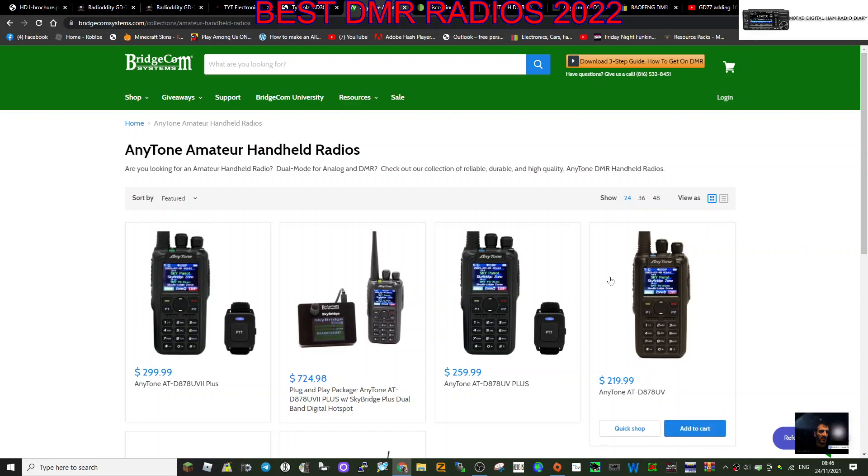Welcome to my channel about the best DMR radios 2021/2022. We're now in virtually December 2021, so I thought why not title it 2022 - by the time you order and receive them it could be the new year. So many to choose from, let's just go one at a time.